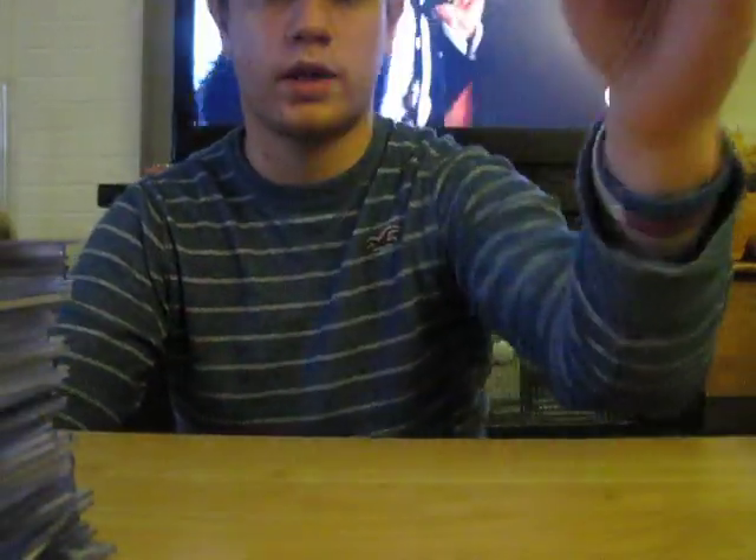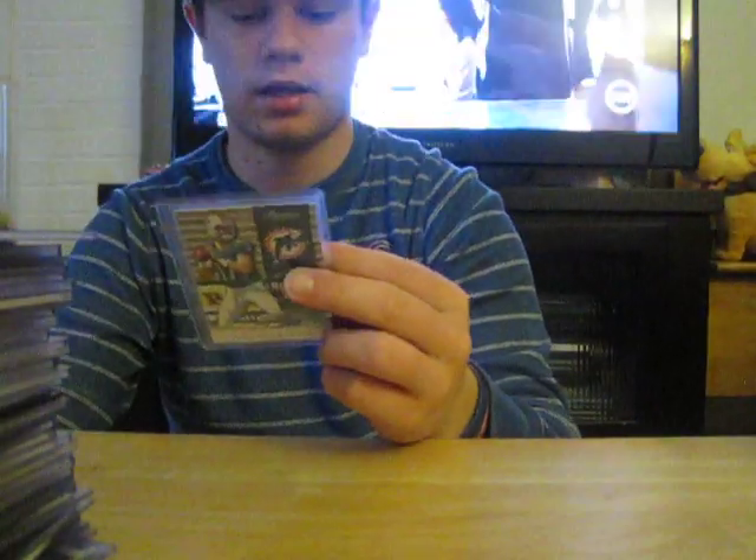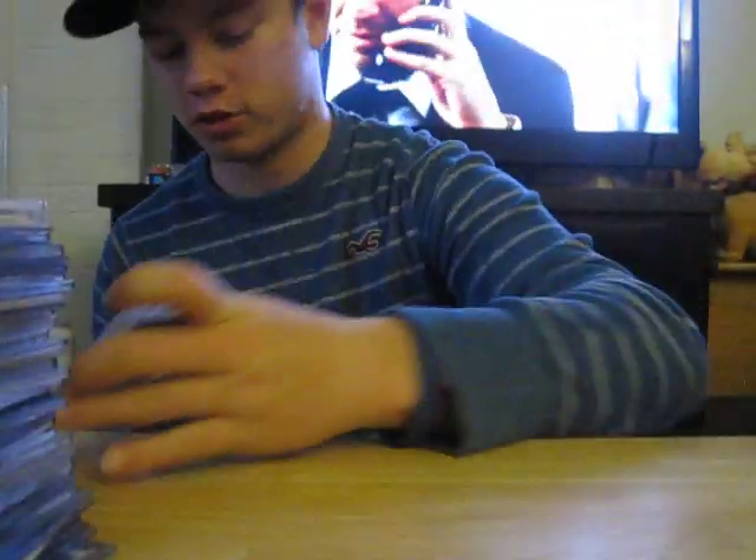Russell Wilson auto out of 199. Ryan Tannehill out of 299 — might not be for trade, I know everyone's gonna be asking for that one. Michael Floyd towel patch. Trent Richardson out of 499 — probably not for trade. And out of 299, AJ Green — probably not for trade either, but you guys can try.